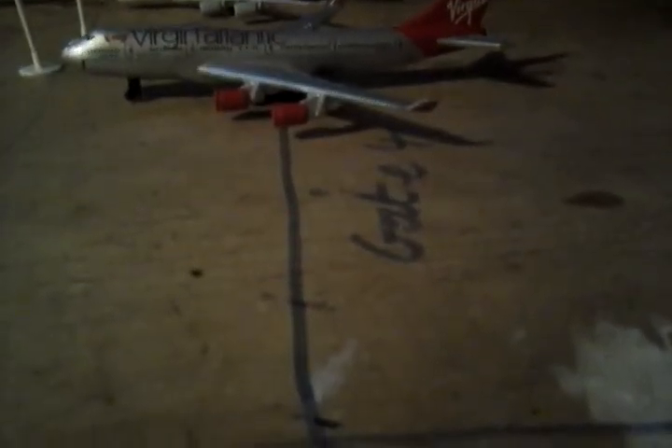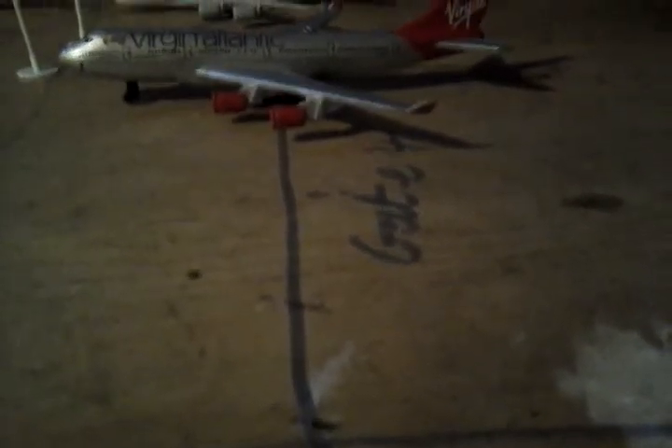Over here we have a Virgin Atlantic 747 which has just landed from Florida. And over here we have a Lufthansa A320 which has just landed from Frankfurt — we will be heading out to Frankfurt later on today.